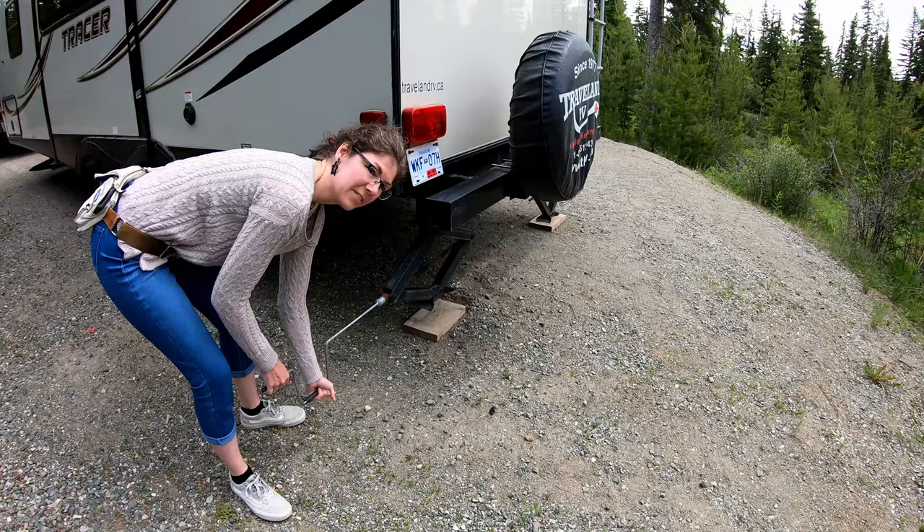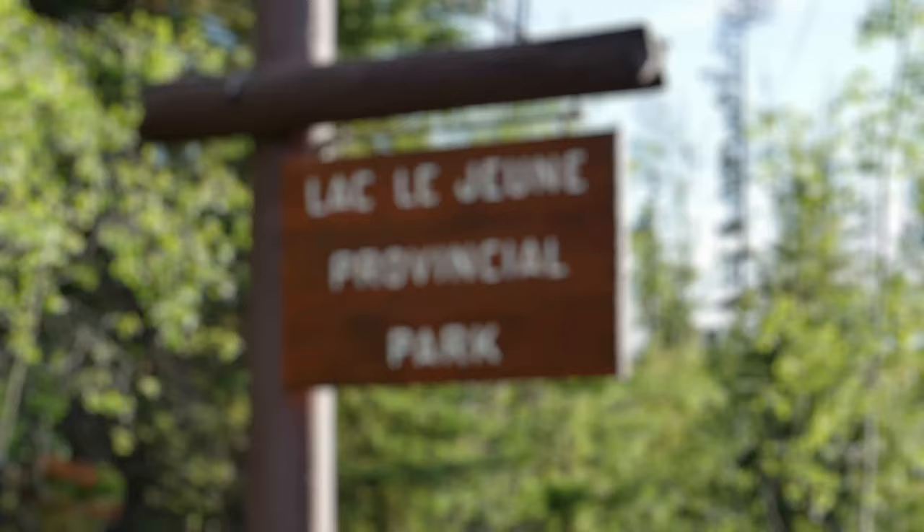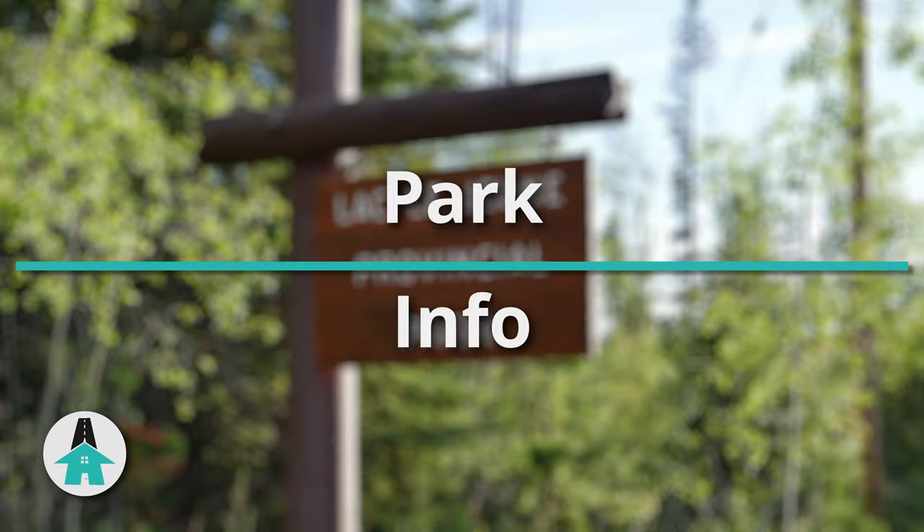Benny is desperate to get out of his carrier, so we're just going to set up real quick. Mel's favorite job is extending the feet — they're looking a little rusty, we might have to treat them or do something.